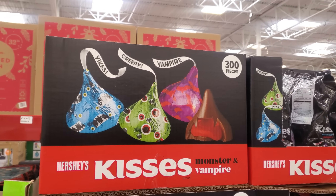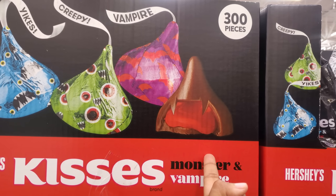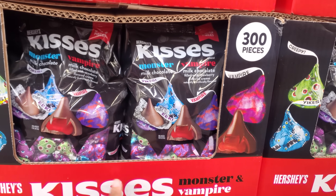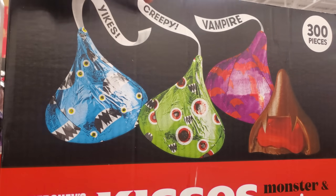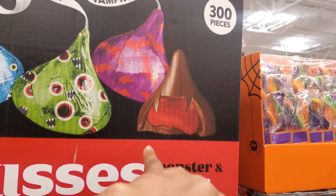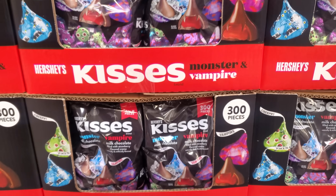You will get 300 pieces — oh my gosh, look, it's like a vampire! They're calling it vampire, and I love how it says 'Yikes' and 'Creepy.' I think that is really cool. It would be cool if you unwrap it and it has things inside — I know it's probably not going to, but we could wish!